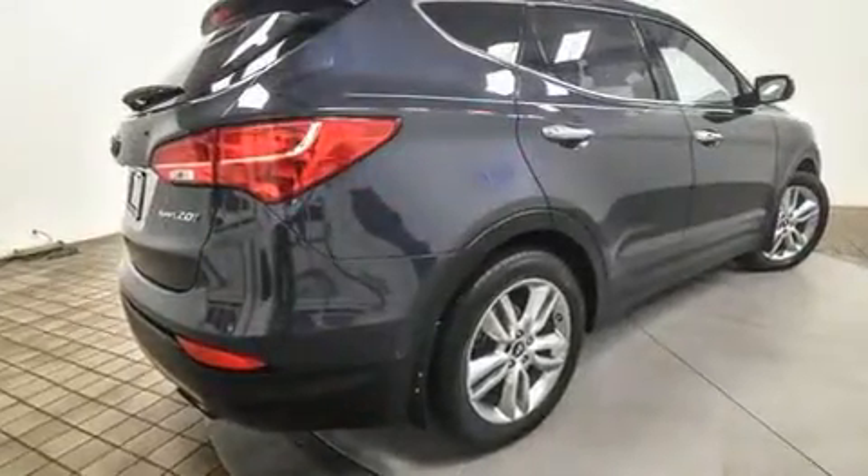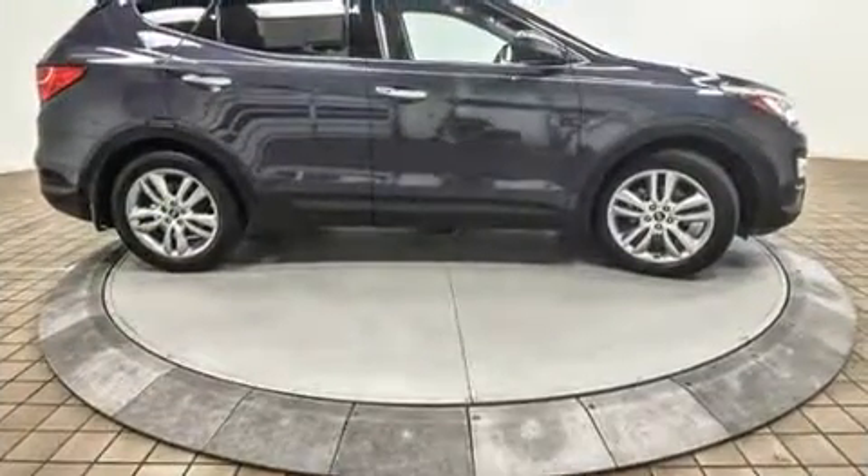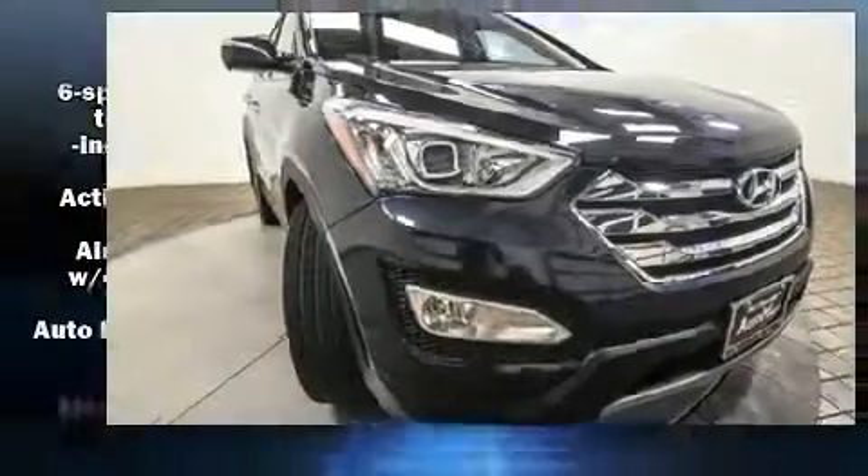Hyundai prioritized practicality, efficiency, and style by including heated seats, heated door mirrors, rear wipers, and remote keyless entry.